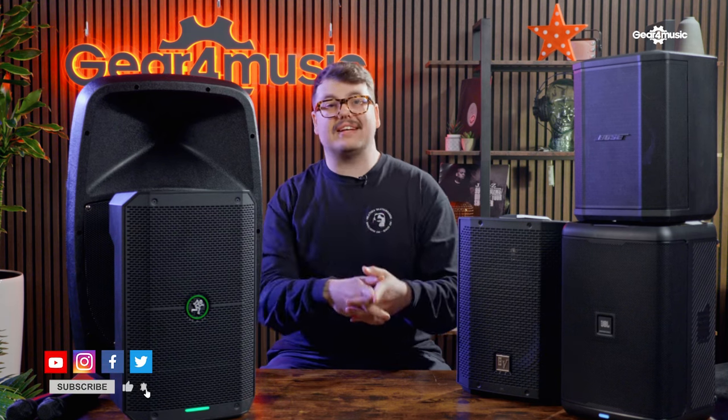As always, please don't forget to give us a cheeky like and subscribe, and I'll see you again soon. Bye!